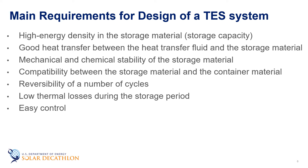When designing an energy storage system, the main requirements that should be considered are high energy density in the storage material, which is the storage capacity referred to previously. There also must be good heat transfer between the heat transfer fluid and the storage material. Mechanical and chemical stability of the storage material is important because it assists in determining the performance and suitability of the storage material's ability to store energy over specified time periods. There must be compatibility between the storage material and the container material to prevent issues such as corrosion. In terms of reversibility, you're looking at charging and discharging without loss in performance and storage capacity over many cycles. Low thermal losses during the storage period will yield a more efficient system, and the last thing to consider is ease of control.